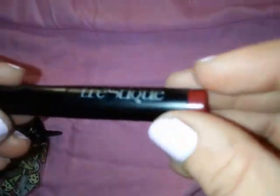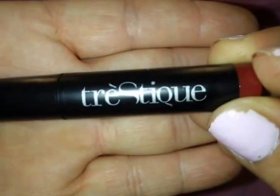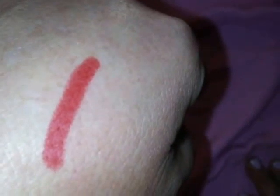Next up we have a lip crown — this is Tuscan Wine. Let me go ahead and swatch that. It's a very pretty color. It glides on super smooth and silky. I like that.